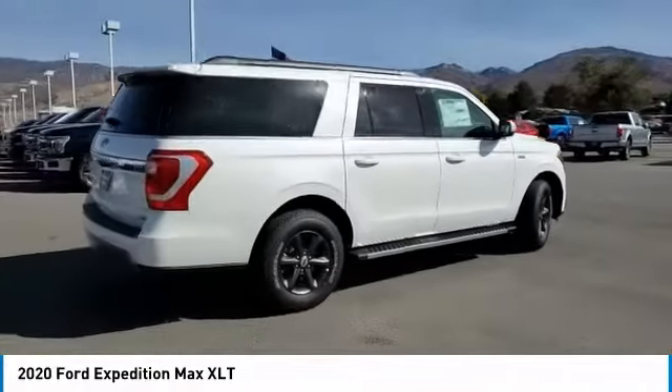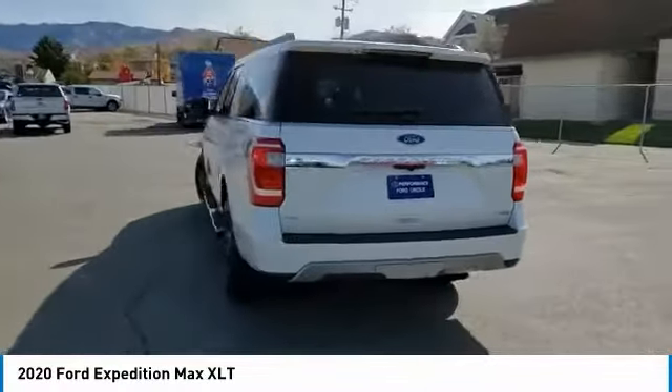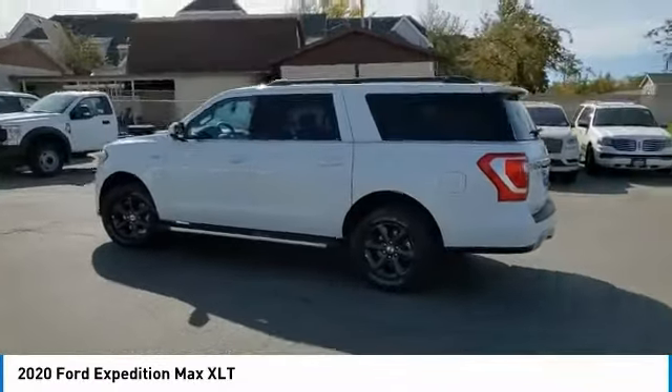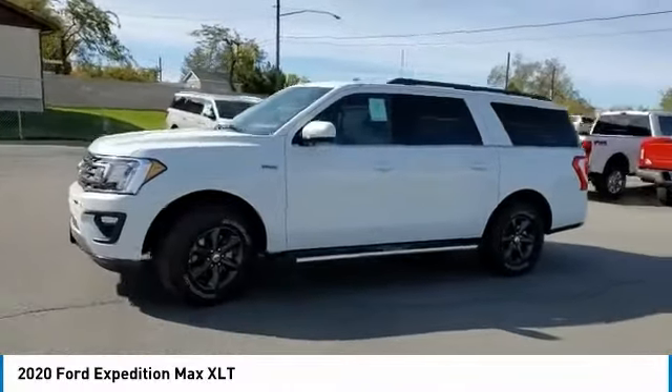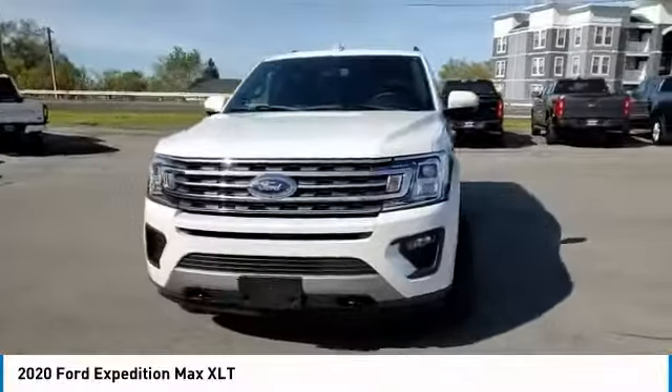This vehicle has less than 100 miles. Here are some of this vehicle's great options: four-wheel drive, turbocharged, tow hitch, heated mirrors, aluminum wheels, brake assist, daytime running lights, privacy glass, fog lamps, tires, front all-terrain. Wouldn't you look great in this vehicle?